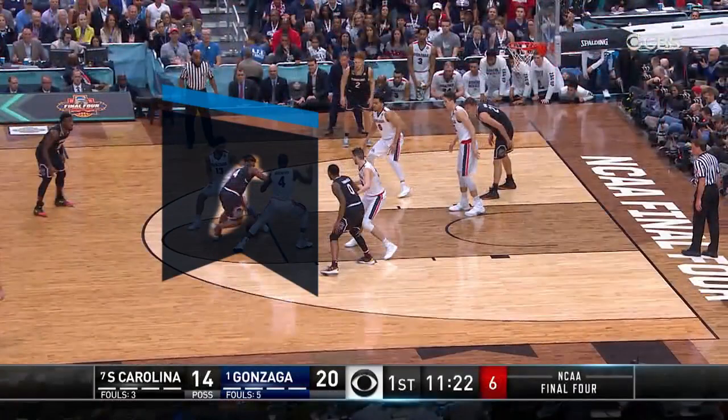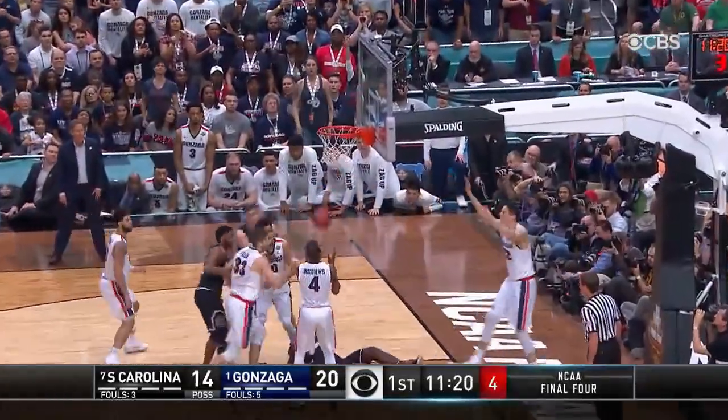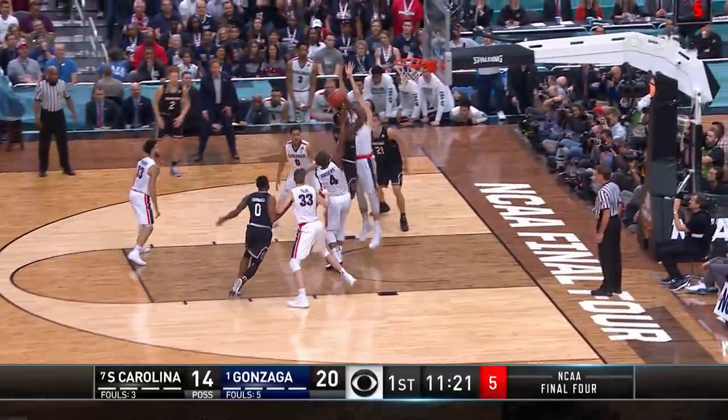Number 4 Black drives to the basket and is defended by number 32 White. Number 32 White legally walls up in the restricted area.